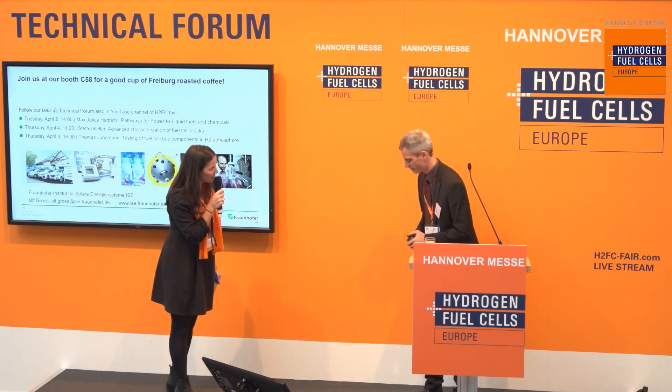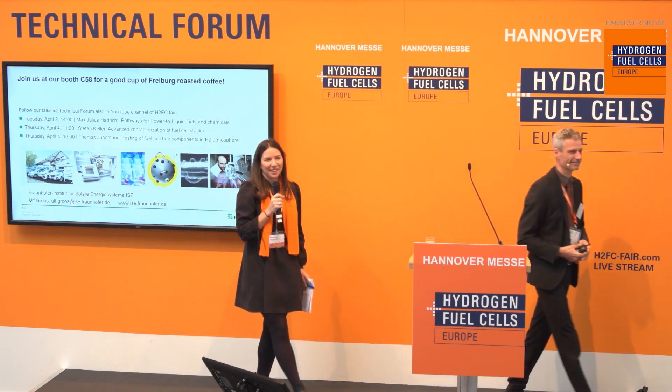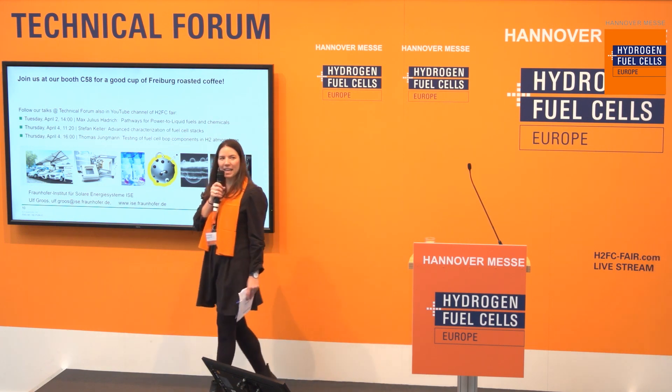Thank you. Please join us for coffee at booth C58 for further discussions. We will continue with the next presentation in about five minutes at 1:20 p.m. From Nel Hydrogen Electrolyzer, Raymond Schmidt will present on the topic of large-scale on-site hydrogen as an enabler for decarbonization. If you've missed any presentation, everything will be recorded and available on our YouTube channel — please visit h2fcfair.com.